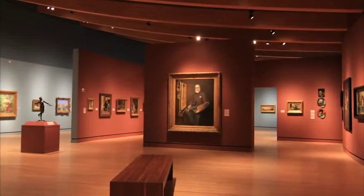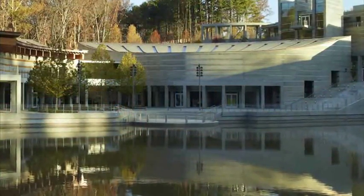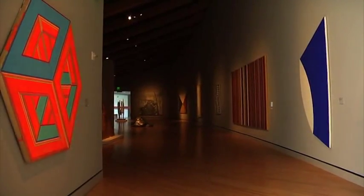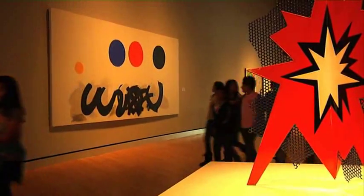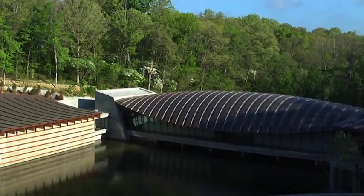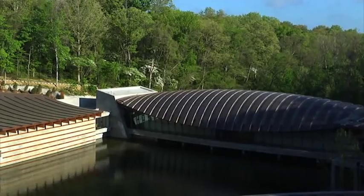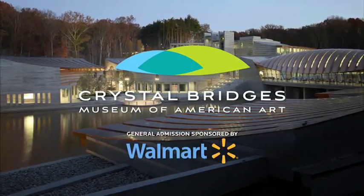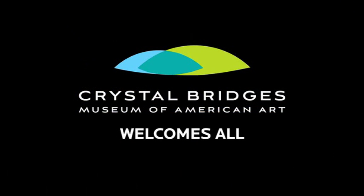Your school visit, including school bus and lunch, is completely covered from the generous endowment provided by the Willard and Pat Walker Foundation. Now that you have learned a bit more about what you will see and how an art museum works, you are ready for your visit. After your visit with your school, be sure to bring back your family and friends to share your expertise at no cost. Crystal Bridges is my museum!